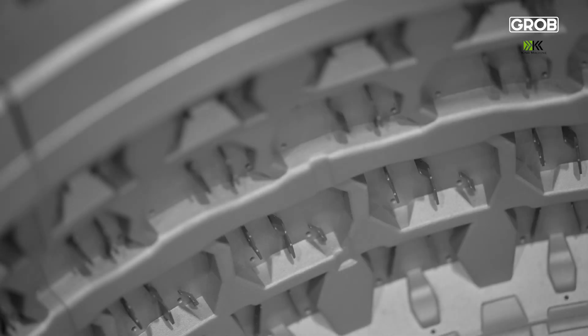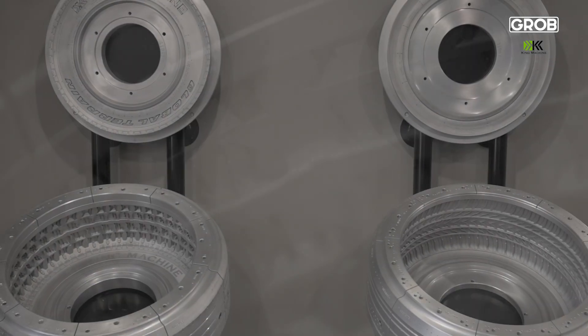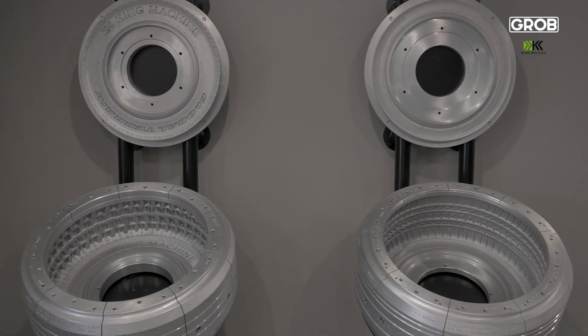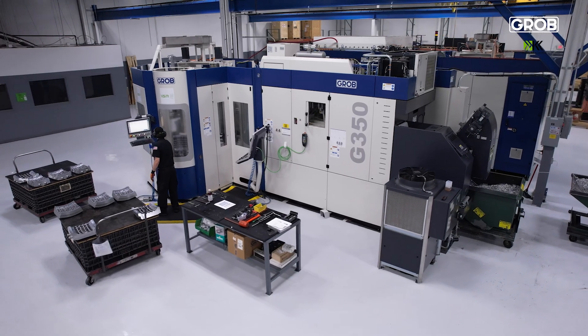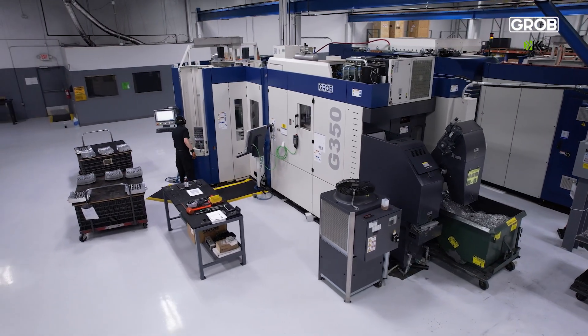You open it up, you look at it, and you say: do I really even want to put it in the press, or do I want to hang it on the wall? We want to make sure that we are in a position that we, quite frankly, dominate the Americas. And Grobe is very much a part of that because they embody our philosophy of long-term success for both companies.